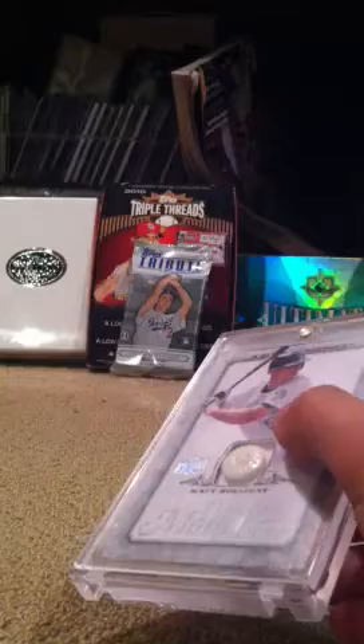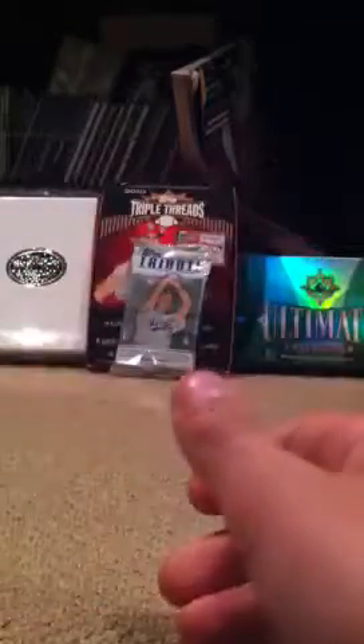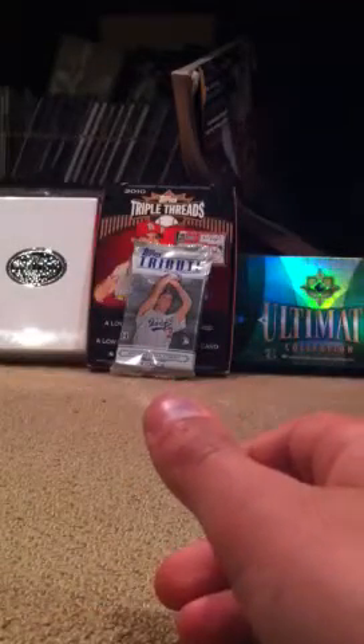Matt Holliday button, three of five. These go for a ton on eBay, so I'm not going to ask for as much as it sells for there, but it's still worth a lot.